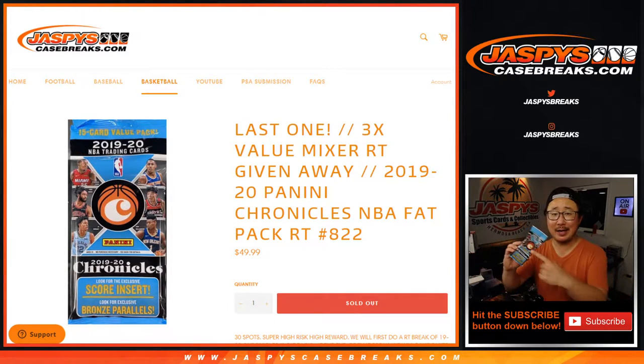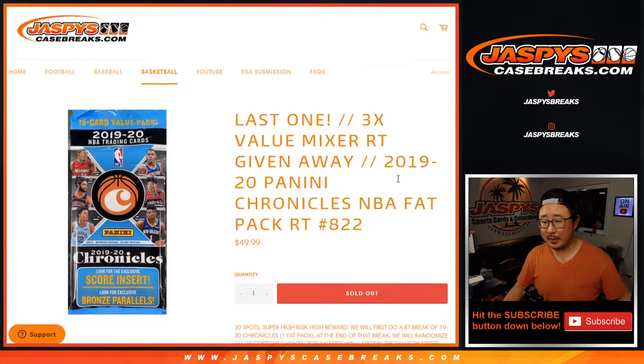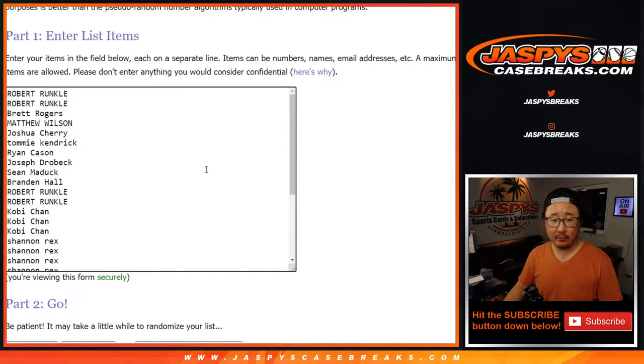Hi everyone, Joe for JaspiesCaseBreaks.com coming at you with our last pack of 2019-2020 Panini Chronicle Basketball to unlock that mixer, giving away the final three spots in this break. But let's do the break first. Big thanks to everyone here for joining.